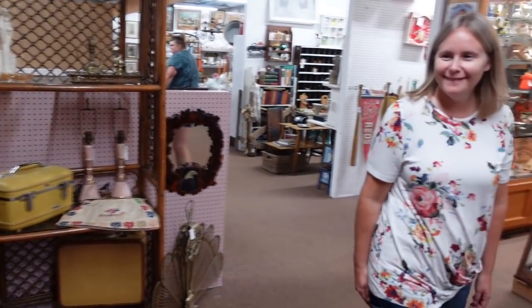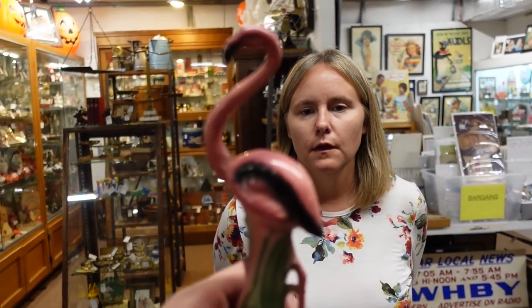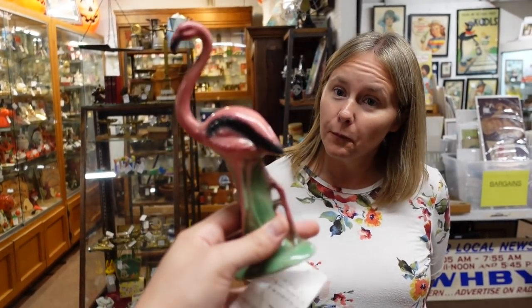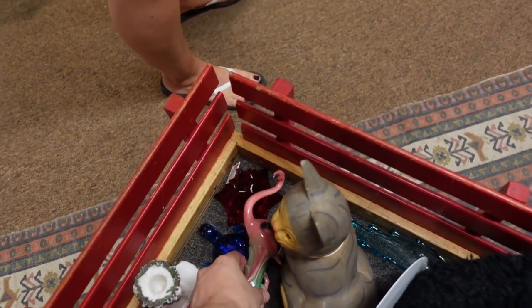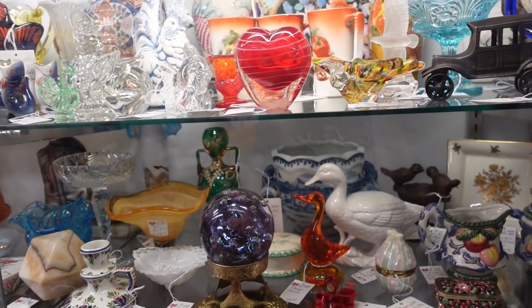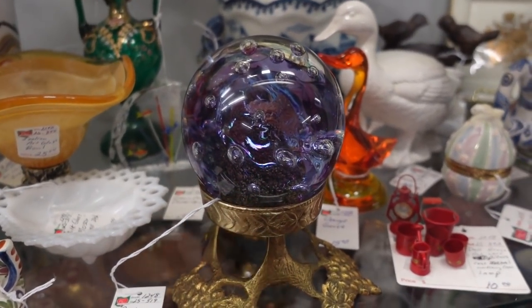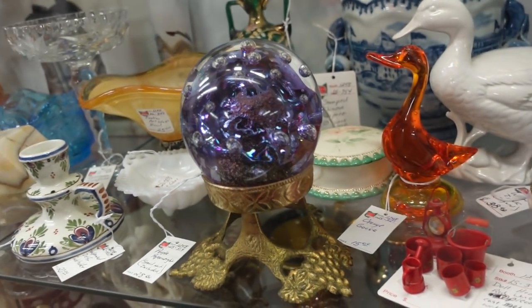Oh, I finally caught up with Barb. I found a flamingo — how much do you think this is? It's $6 and it's Lefton. Isn't that ridiculous? That's a really good coloring. It is amazing. This is just more of what it's like to be here — just so many nice things. Like this really pretty purple paperweight with the controlled bubbles for $28. The stand's not included, but that is really, really striking.